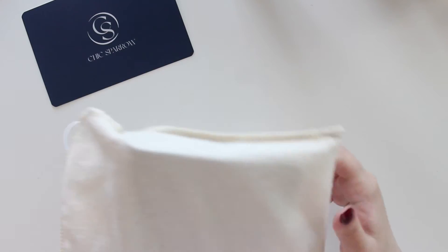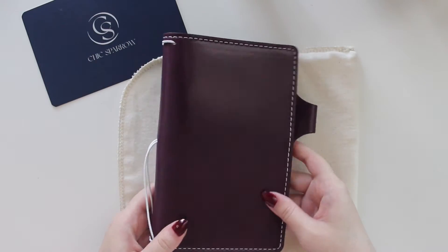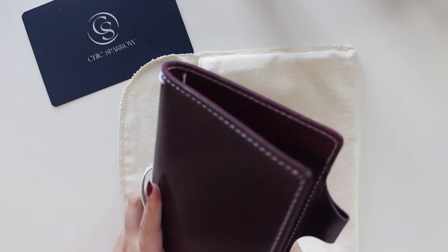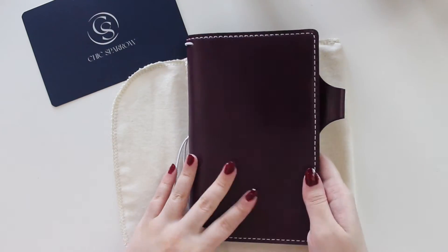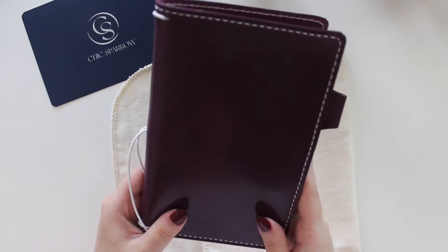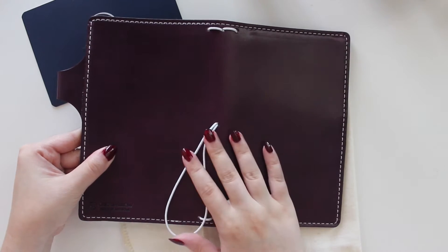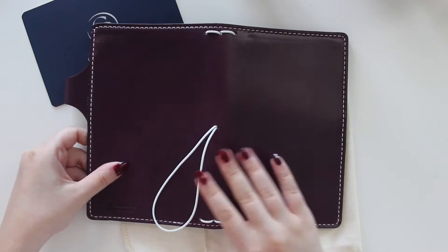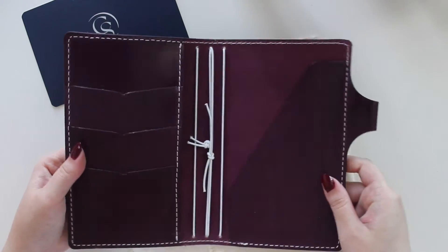I did get the personal size — I don't have any TNs from Chic Sparrow in personal size, so this is my first one. Oh my gosh, it's more beautiful than I thought! I expected it to be dark and it is quite dark, but mine is a little bit lighter than I expected, and I do like that. I've seen some people who received theirs and it almost looks black in some lights — it is a deep dark violet color and it's gorgeous.